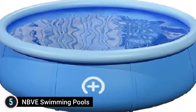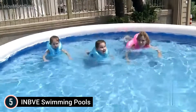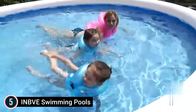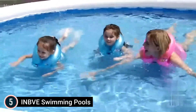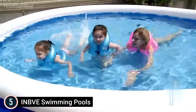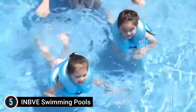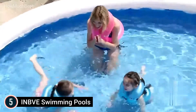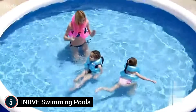Starting our list at number 5: INBVE Swimming Pools. Your backyard will become the most popular spot in the neighborhood with the addition of this swimming pool during the summer months. This pool is an excellent option to cool down your family and friends. It takes only a few minutes to put it in place and it can be put away within your home. Easy to clean and maintain, it is the ideal size for your backyard. The inflatable pool is simple to put up and remove, specifically designed for quick dips or a day of fun with family and friends.